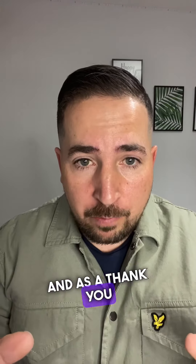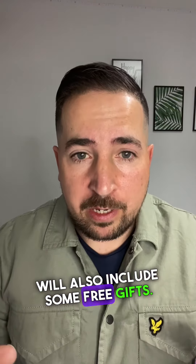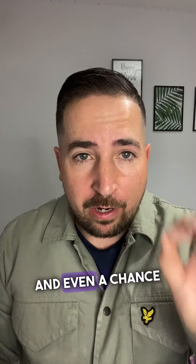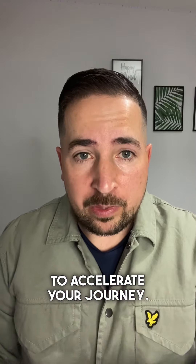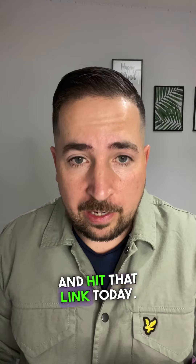And as a thank you for your commitment, I will also include some free gifts. You're going to get free access to my closed Facebook group, a free property deal calculator, a free area analyzer, a free ebook on rent to rent, and even a chance to have a 15-minute scheduled call with myself to accelerate your journey. You need to be quick because I've only got 15 slots available, so don't delay and hit that link today.